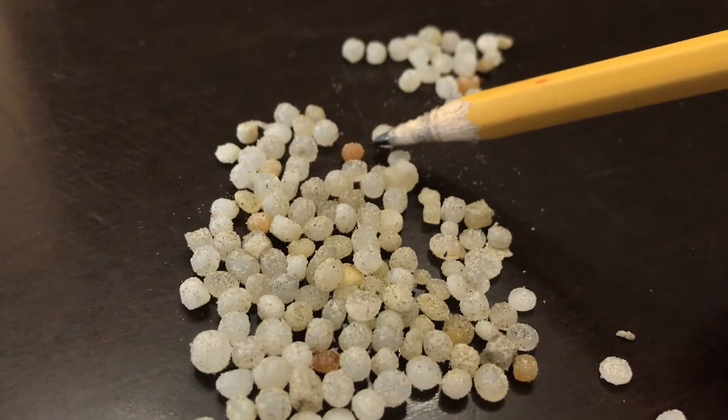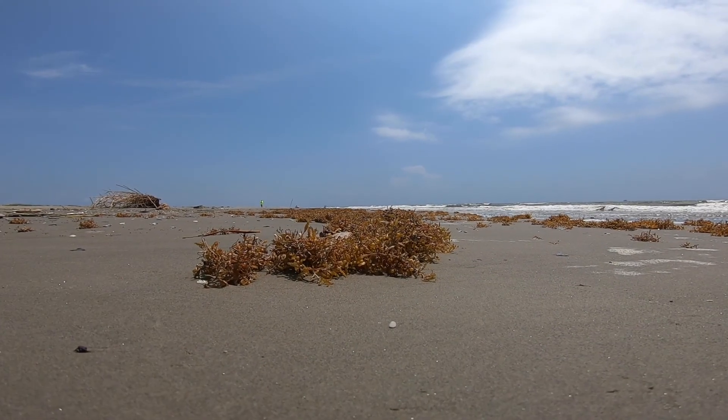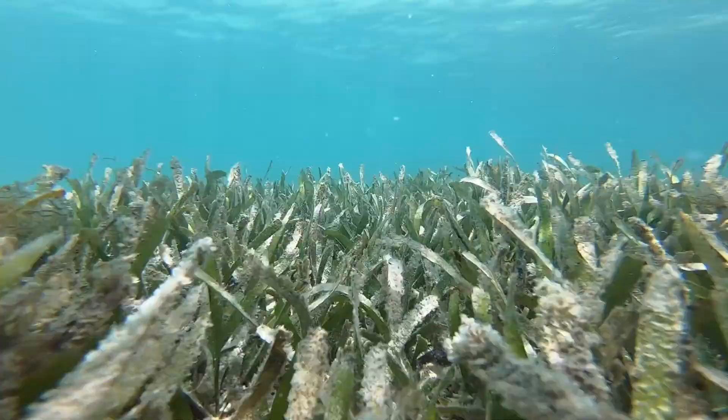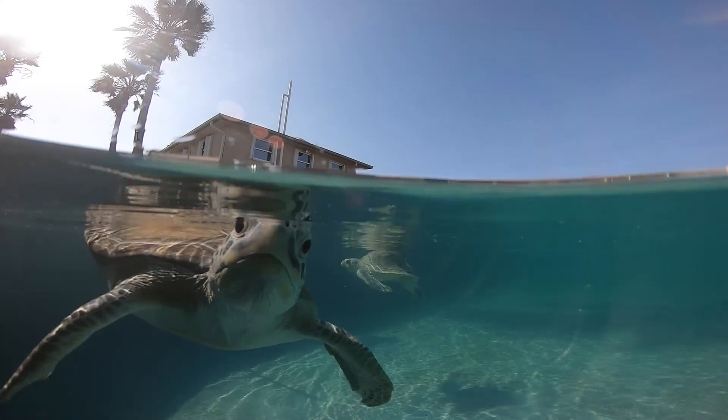It's just a tiny plastic pellet, so what harm could it really do? The problem is they look like fish eggs, they look like sargassum bulbs, they look like seeds. Animals don't know the difference and end up consuming them. Many times it passes through their system, but if they eat enough of them, it could clog their digestive system and they end up starving to death.